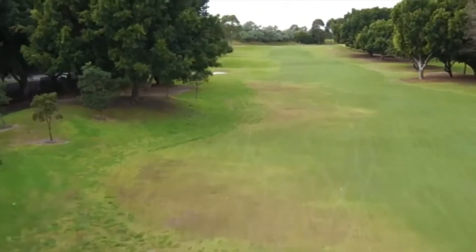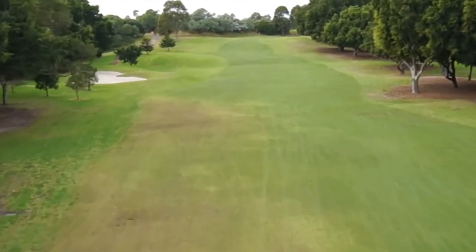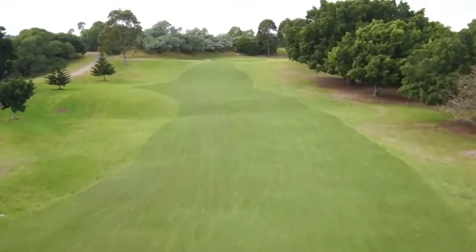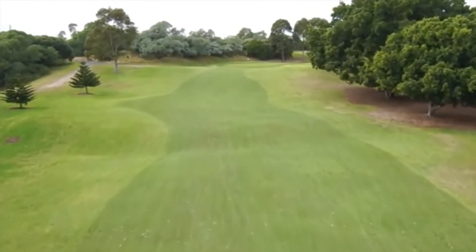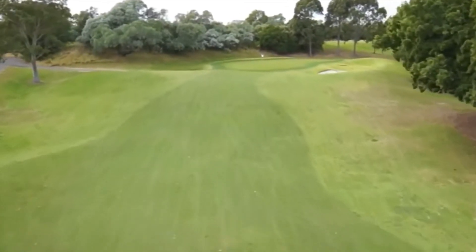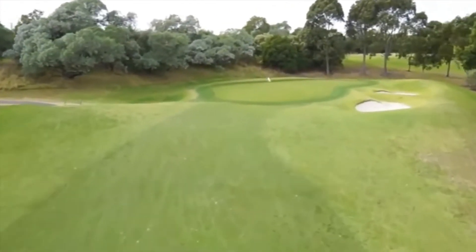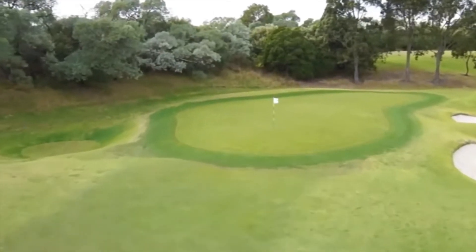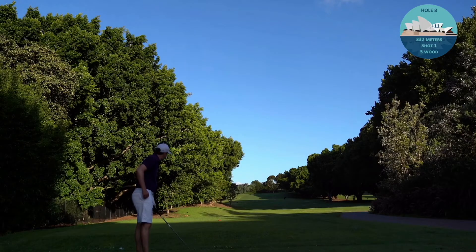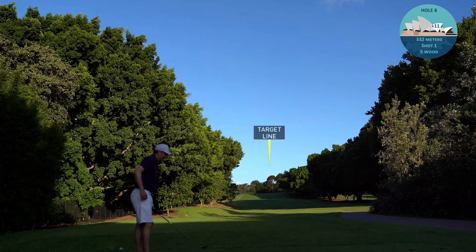Moving on to the 8th, a pretty long par 4 that plays uphill. They say the key is staying out of the trees or bunkers and hitting the middle of the fairway - something I've done once so far in this round. Chances are slim I'll do it again. One thing going forward is I'm not going to do these vlogs unless I'm really dialed in and concentrating, less focused on getting the camera set up. Anyway, I'm repping 3-wood.